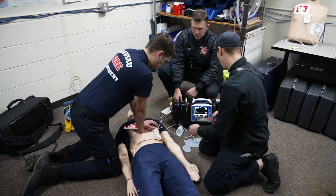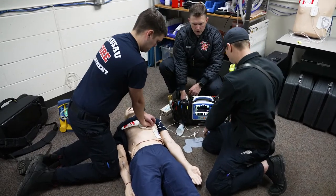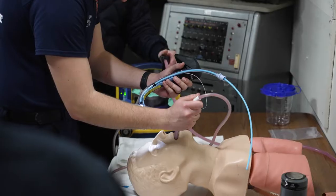Hi, I'm Jarrod Thompson. I'm the EMS Division Chief for the City of Wausau Fire Department, and today we're doing some EMS training on cardiac arrest and advanced airway management.